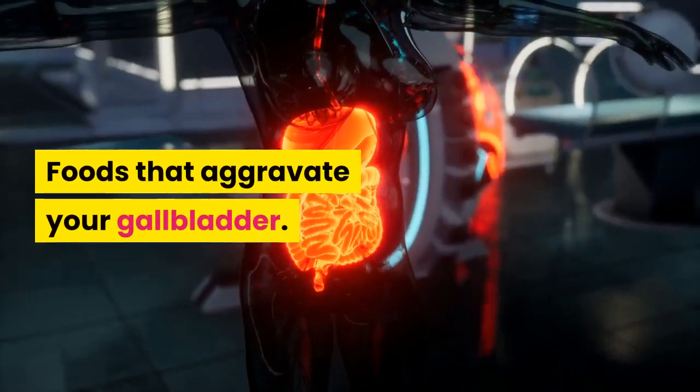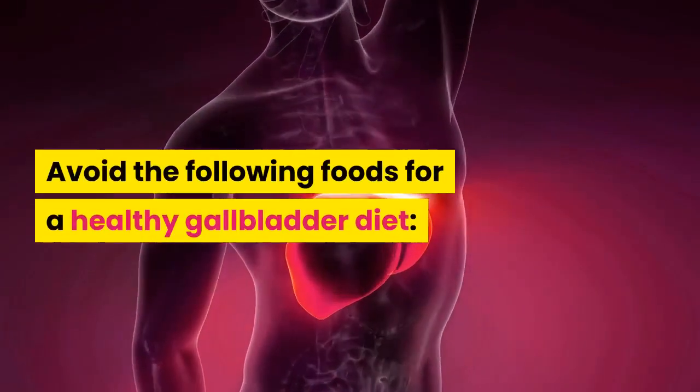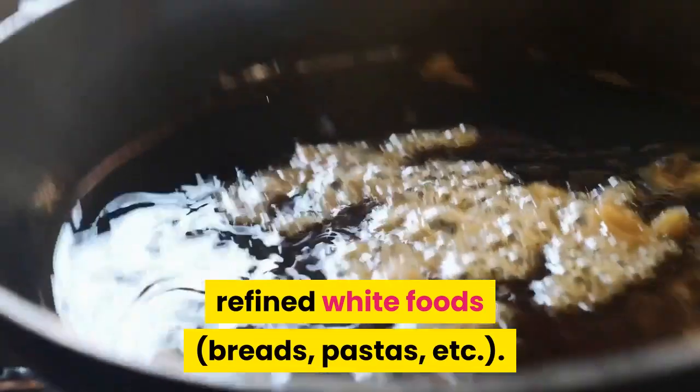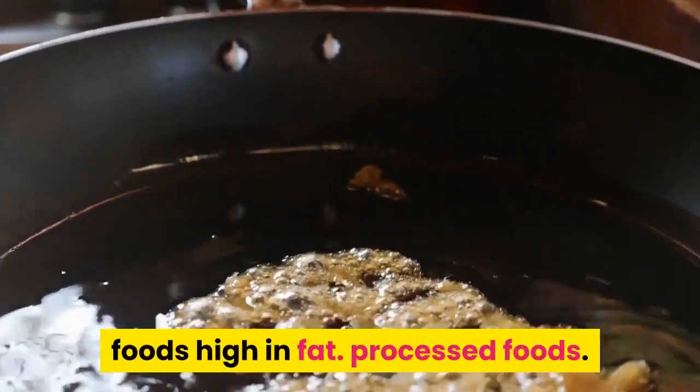Foods that aggravate your gallbladder: avoid the following foods for a healthy gallbladder diet — vegetable oil, peanut oil, refined white foods, breads, pastas, etc., foods high in fat, and processed foods.